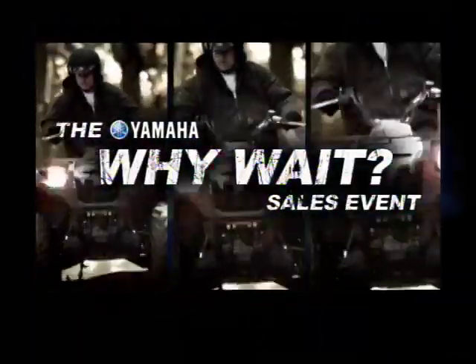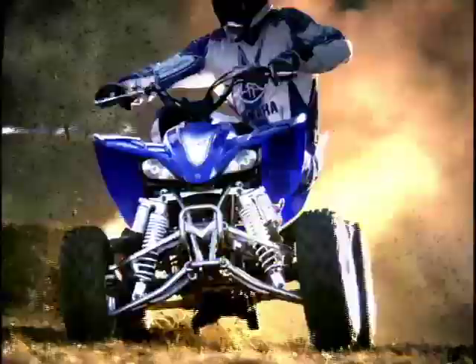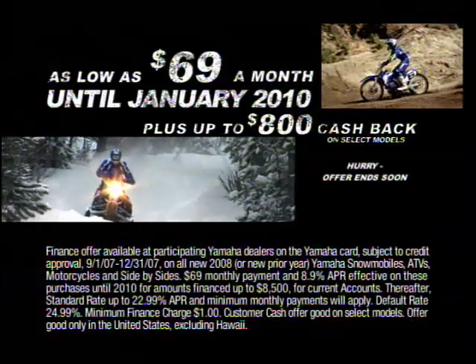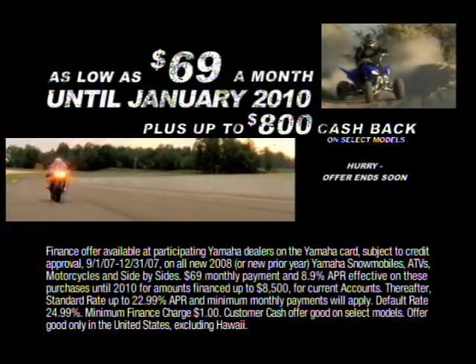Don't miss the Yamaha Y-weight sales event going on now. Get payments as low as $69 a month until 2010, plus up to $800 cash back.